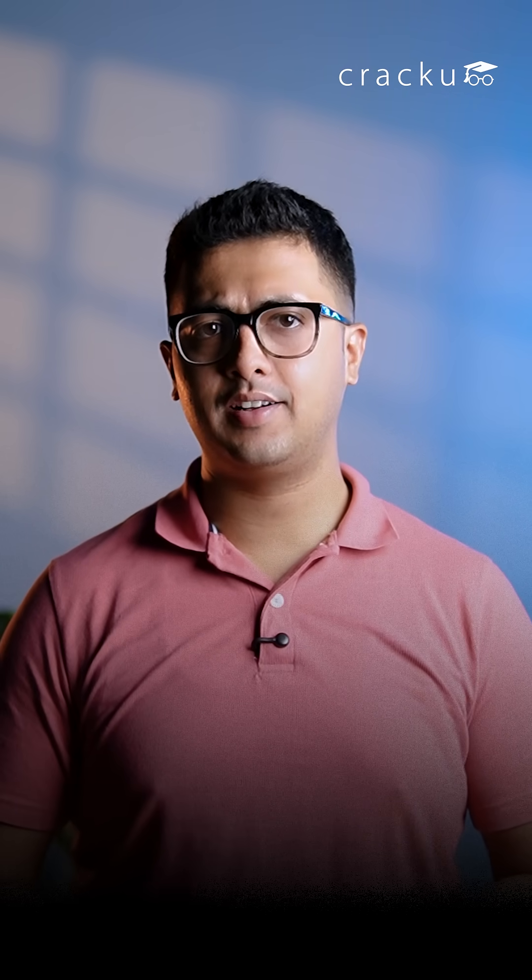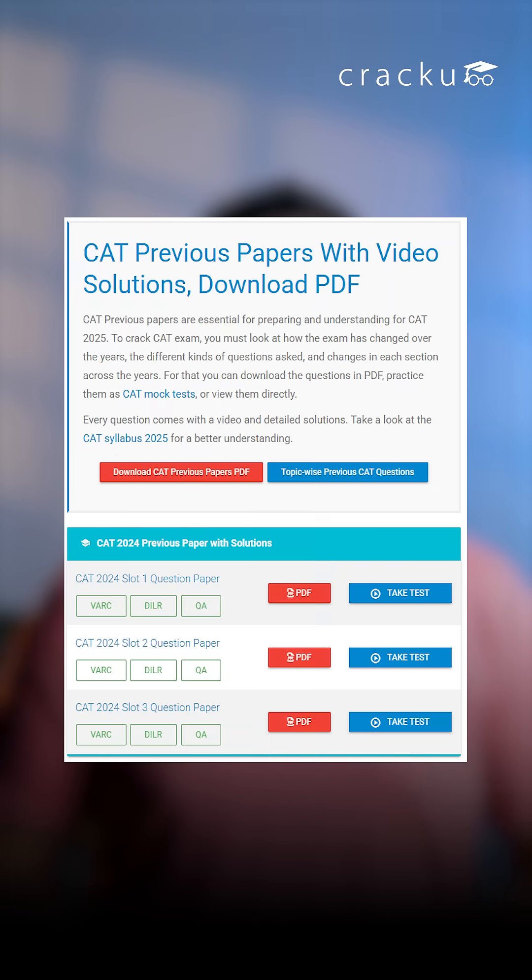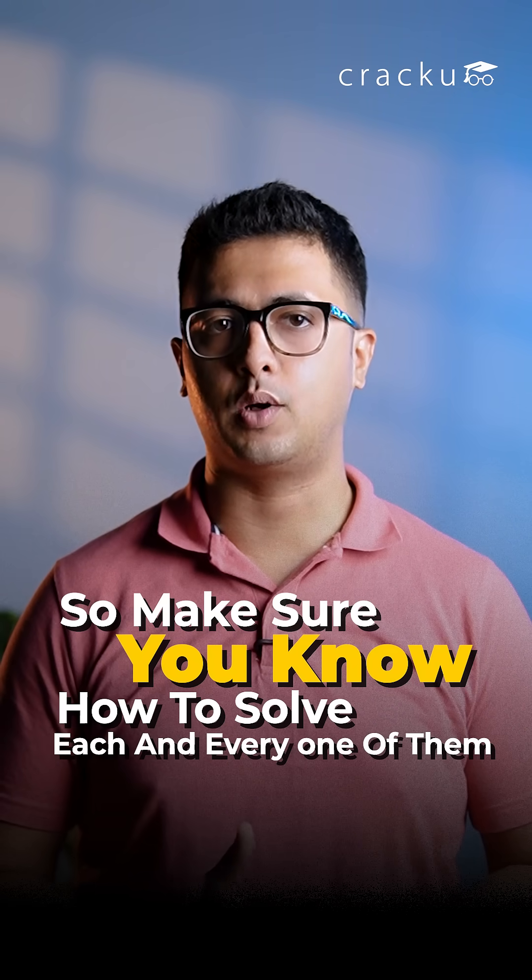The first and most important thing I did was to go over the previous year questions thoroughly. It is very important for everyone to understand how to solve each and every set properly, because this will give you a good structure for approaching different kinds of LRDI sets. The previous year question LRDI sets are the best LRDI sets you can get your hands on, so make sure you know how to solve each and every one of them.